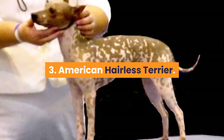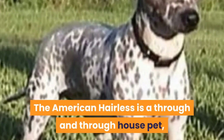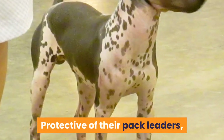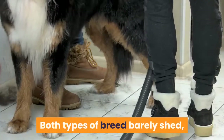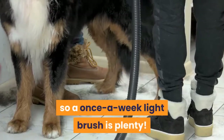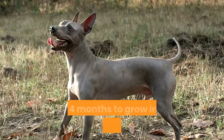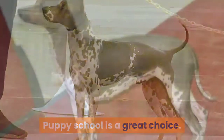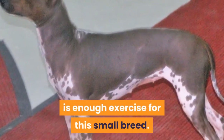3. American Hairless Terrier. The American Hairless is a through-and-through house pet, coming in both coated and hairless varieties. Protective of their pack leaders, this small dog breed makes for a great watchdog. Both types of breed barely shed, so once-a-week light brushing is plenty. The AHT needs exposure to people and dogs between 7 weeks and 4 months to grow into a good apartment dog. Puppy school is a great choice. Daily walks with some extra play inside is enough exercise for this small breed.